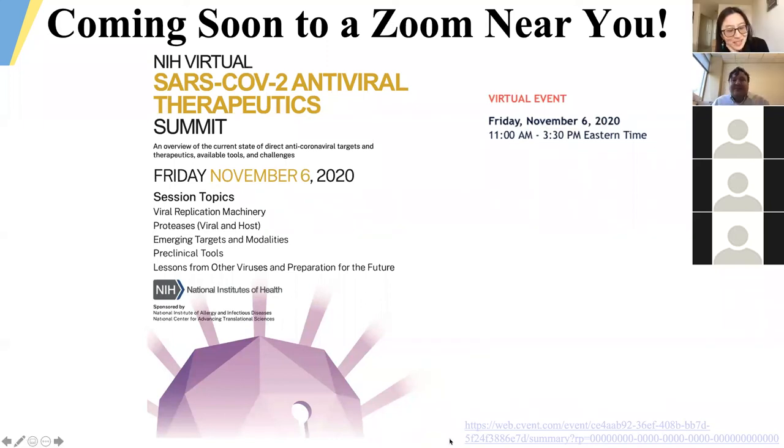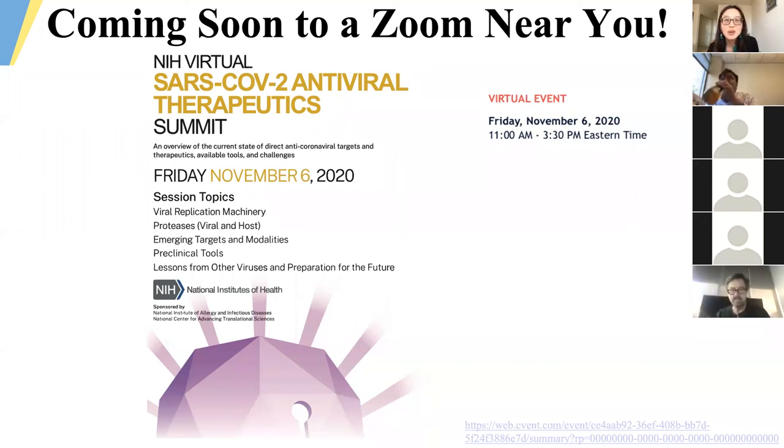Thank you so much, Steve — that was really fascinating with all the different strategies you've been working on. I'll open the floor to questions. Jeff, go ahead.